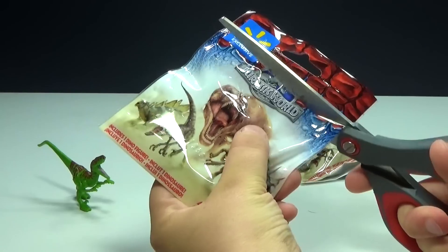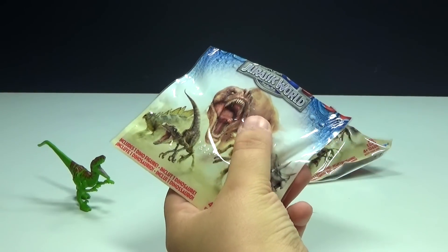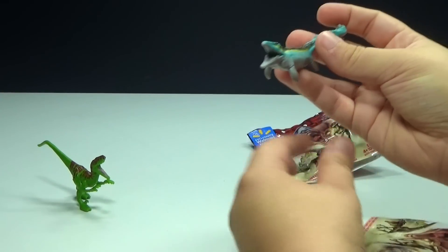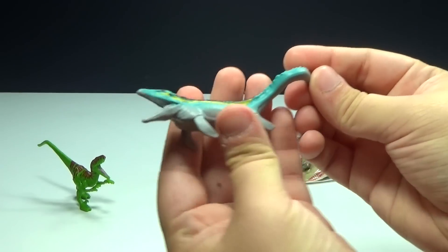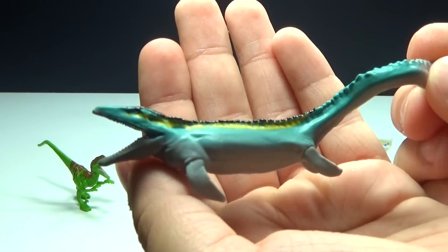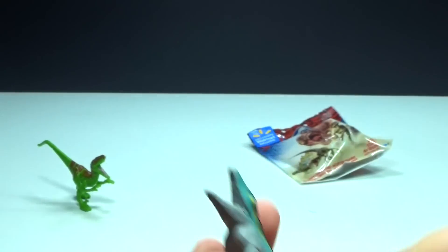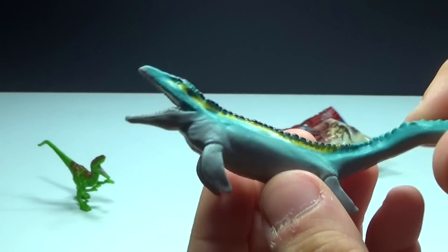Let's see what we have in our other packs because I think they're all going to be awesome. I just need to figure out how many different ones there are. That would be the Mosasaurus — the water dinosaur they've been showing in the trailers jumping up eating stuff. It's gonna be awesome in the movie, can't wait!